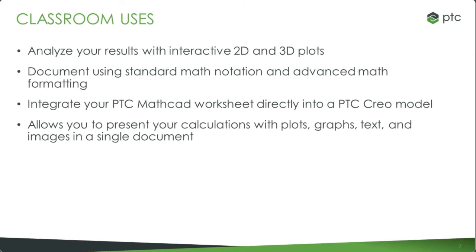Integrate MathCAD — embed MathCAD worksheets directly into a Creo model. We have a lot of universities that are also Creo customers, so it really helps with the integration of MathCAD and Creo.